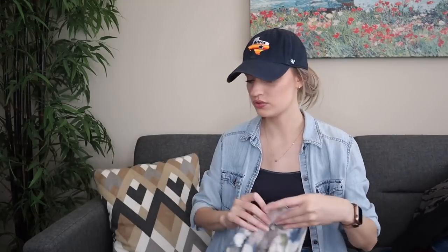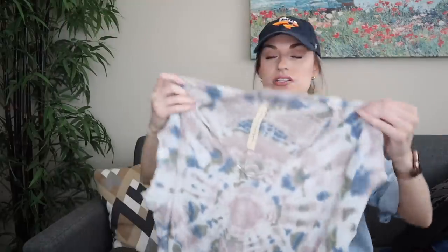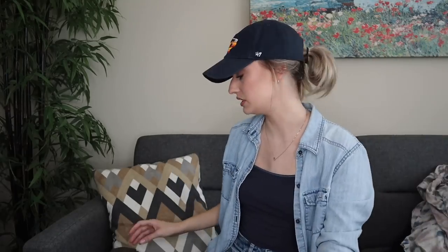I did find a second Raquel Allegra — same t-shirt dress, tie-dye print — but this one does have some pilling. This was one of only two items out of everything that seemed to have been worn. I'll still list it; the pilling is not too bad, and with the retail price it's worth listing at a lower offer. Her dresses can sell for over $100 on the secondhand market.